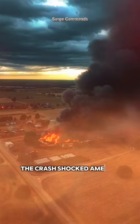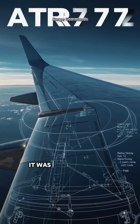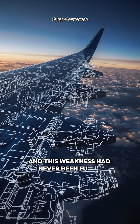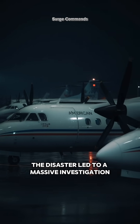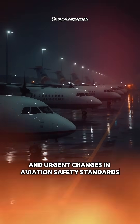The crash shocked America. Investigators quickly realized that the culprit wasn't just the weather — it was a deadly design vulnerability. The ATR's wings were highly susceptible to ice buildup, and this weakness had never been fully addressed before the aircraft was put into service. The disaster led to a massive investigation, grounding of ATR aircraft in icy conditions, and urgent changes in aviation safety standards.